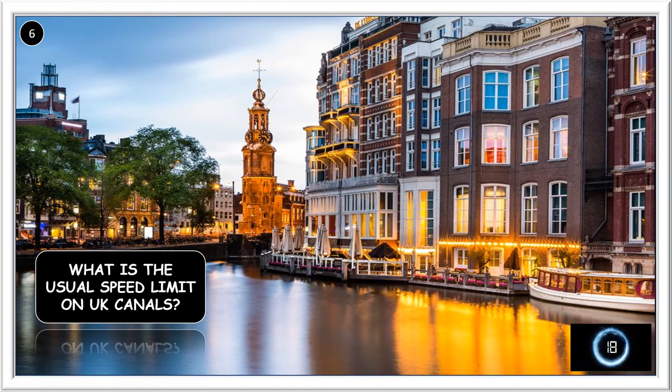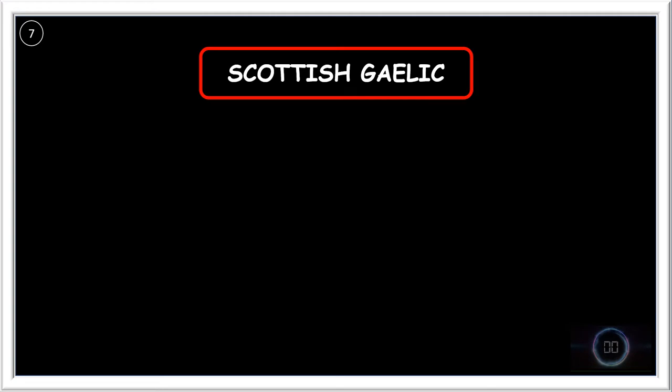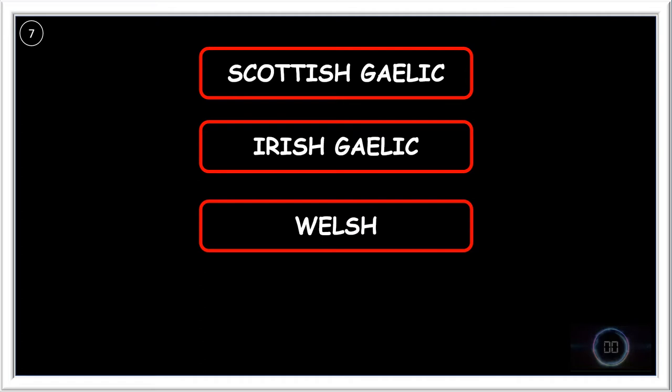What is the usual speed limit on UK canals? It's four miles per hour. Which four Celtic languages are still officially recognised? The languages are Scottish Gaelic, Irish Gaelic, Welsh, and Cornish.